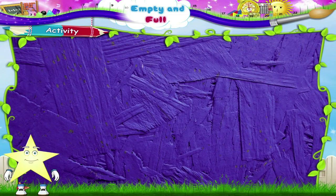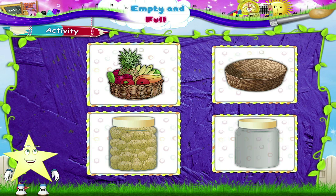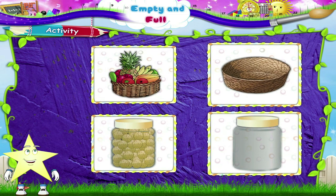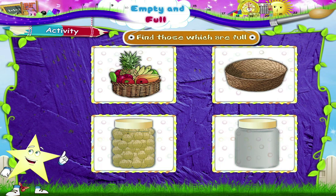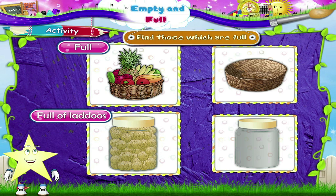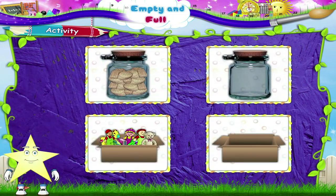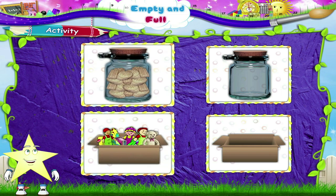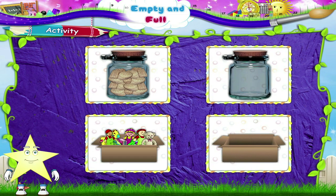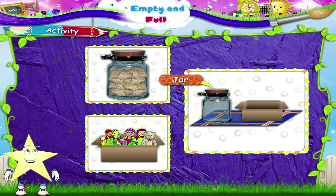Let's do an activity now. Here, some objects are full of something and others are empty. Let us find those which are full. This fruit basket is full. This jar is full of laddoos. Now look at the pictures — they are full or empty. Let us put the empty ones on the blue mat. This jar and this carton are empty.